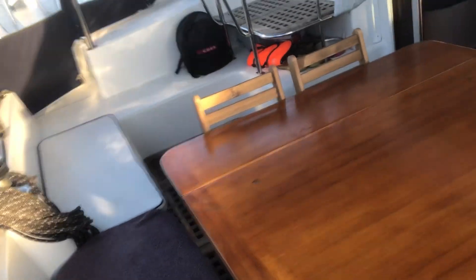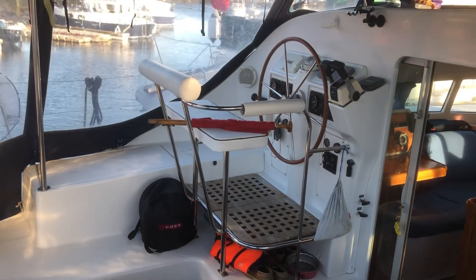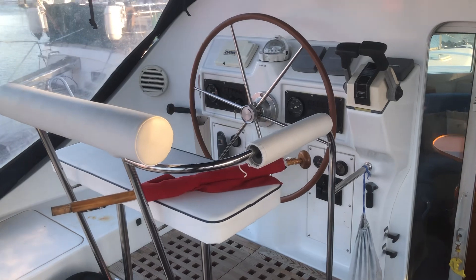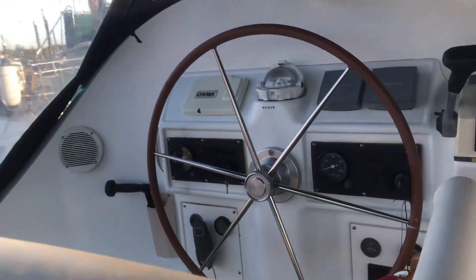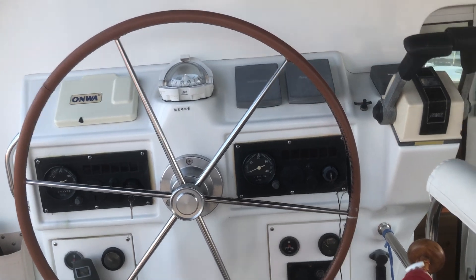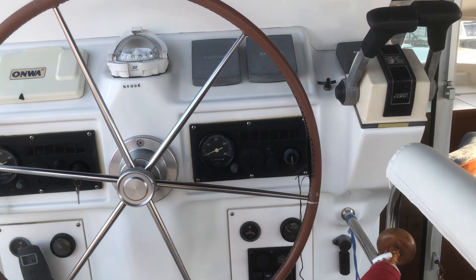I'll mainly do the interior. This is the cockpit, helm position, wheel steering — you can see the engine instruments. She's got twin Yanmar diesels. Plotter, log, sounder, pilot.